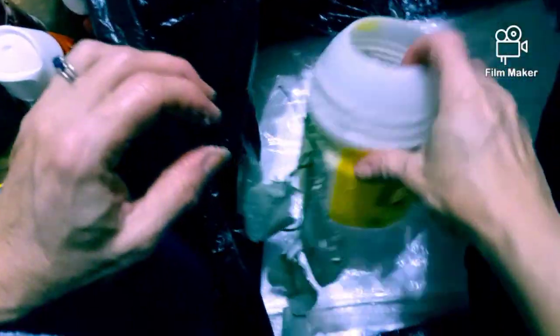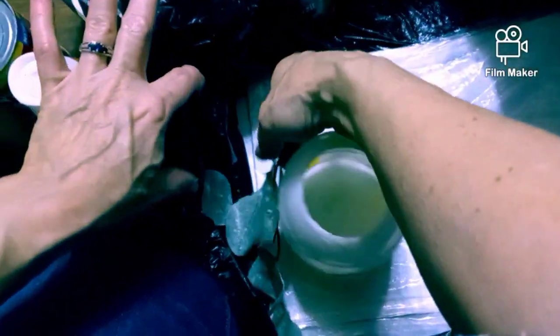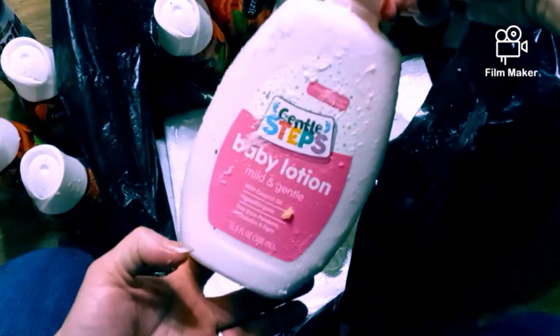Whatever spilled in here is all over it. I think some of it is baby lotion.